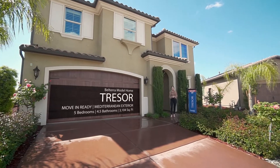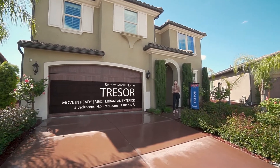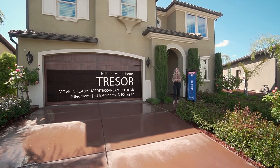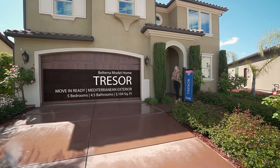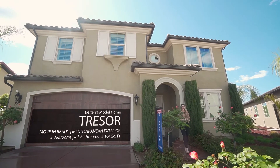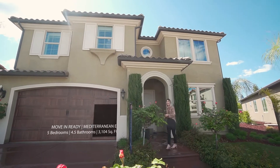Hi everyone! This Tresor model home located in our Belterra community is available now and features five bedrooms plus an upstairs loft that you can use as a home office, four and a half bathrooms, and a two-car garage. Plus, this home features a stunning Mediterranean exterior. Let's go check it out!